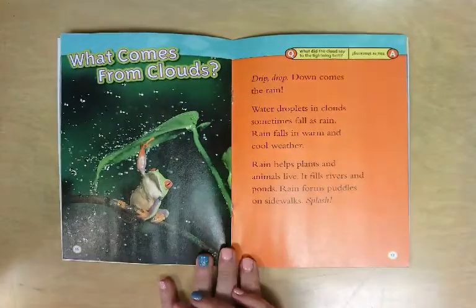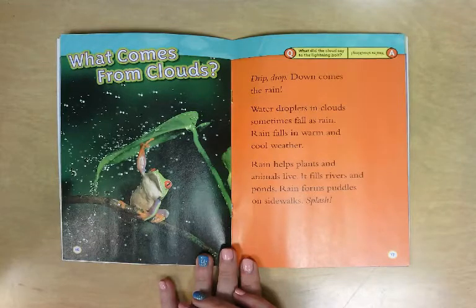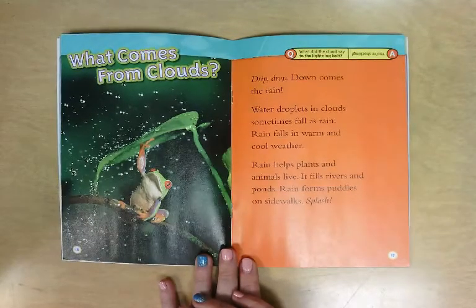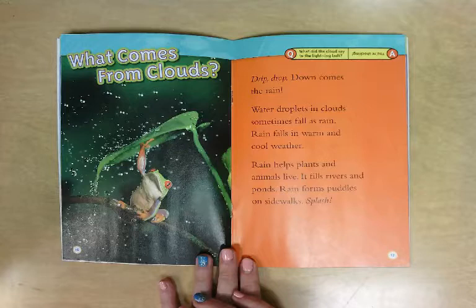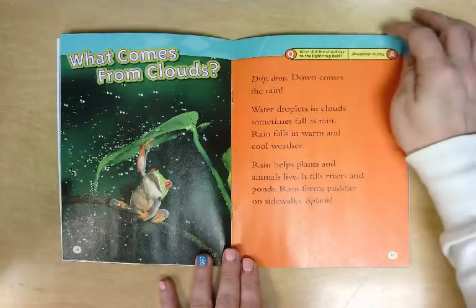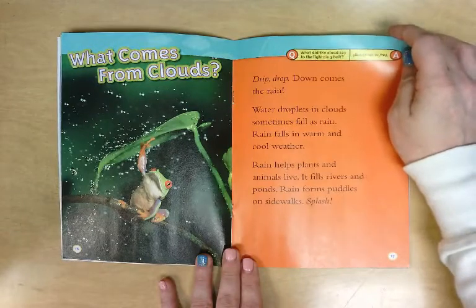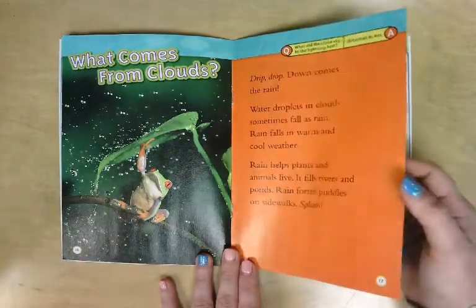What comes from clouds? Drip, drop — down comes the rain! Water droplets in clouds sometimes fall as rain. Rain falls in warm and cool weather. Rain helps plants and animals live; it fills rivers and ponds and forms puddles on sidewalks. Splash! What did the clouds say to the lightning bolt? You're shocking!